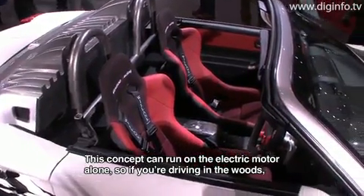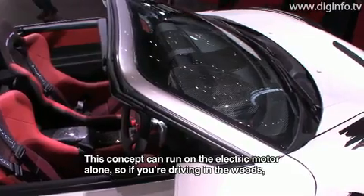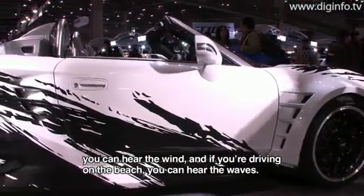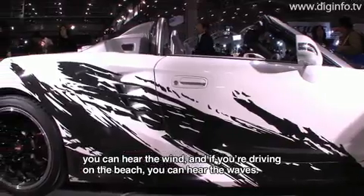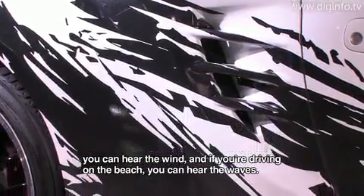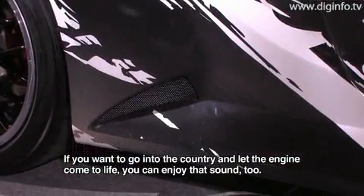The GR-MN hybrid system features a motor-driven setup. When you're in the mountains, you'll only hear the engine sound. If you're by the river, you'll hear the wind sound. In the countryside, you'll hear the engine sound.